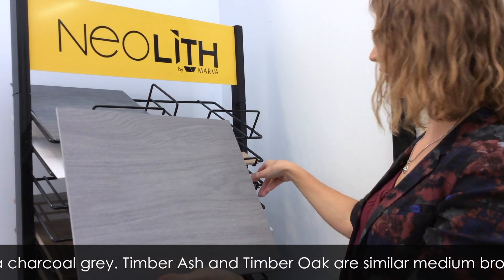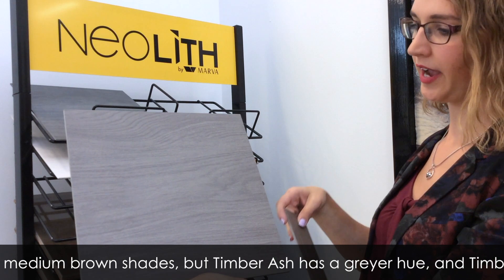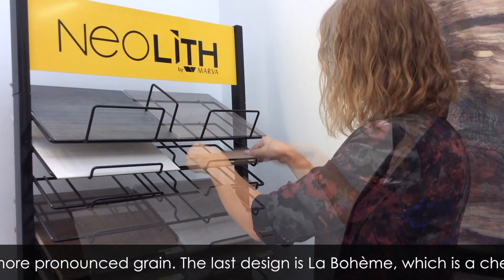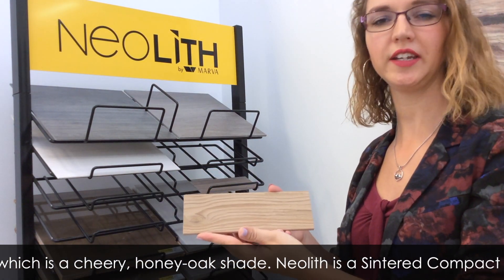Timber Ash and Timber Oak are similar medium brown shades, but Timber Ash has a greyer hue and Timber Oak has a more pronounced grain. The last design is La Boheme, which is a cheery honey oak shade.